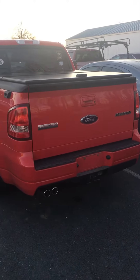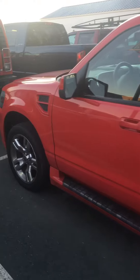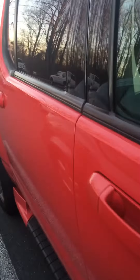Alright, Bob. Here's our Ford Explorer Sport Track. This thing is in great condition. Somebody obviously took good care of this. There's a little bit of wear on the driver's seat there. Everything else looks nice and clean.